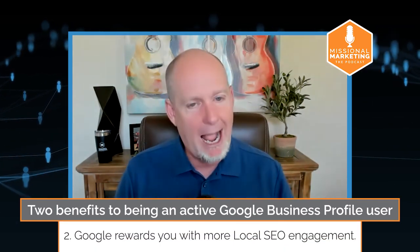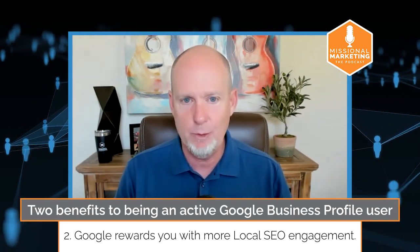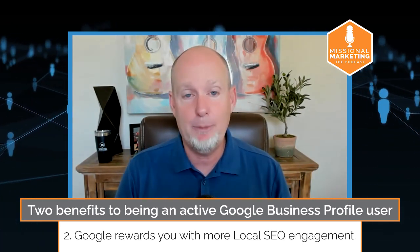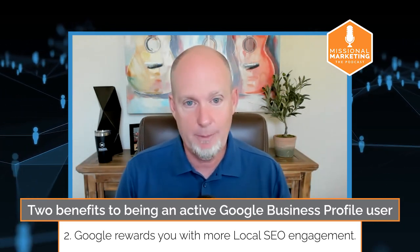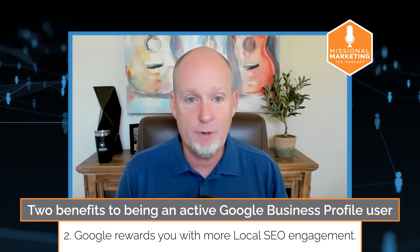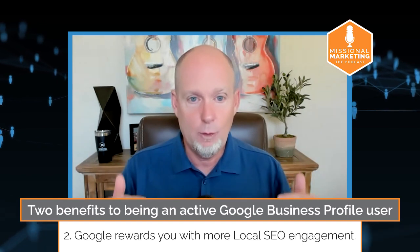Secondly, when you are actively using your Google Business Profile, Google will reward you with more local SEO juice. Local SEO is basically the way that people find a brick-and-mortar location online. So if you're searching for a physical location — church near me, Chinese restaurant near me, chiropractor near me — Google uses certain criteria to rank those businesses in what we call the local pack, in the local finder, and in Google Maps.